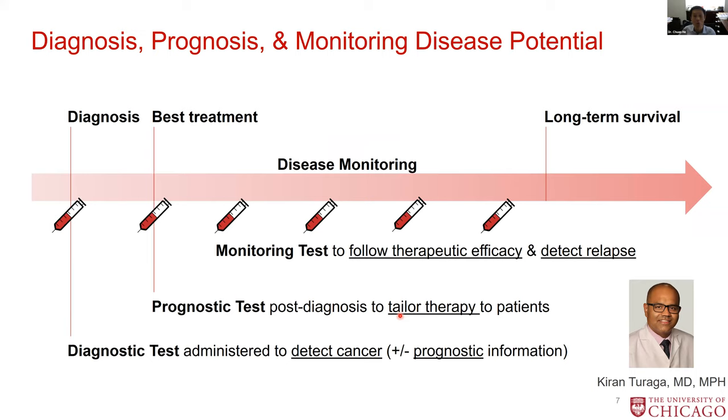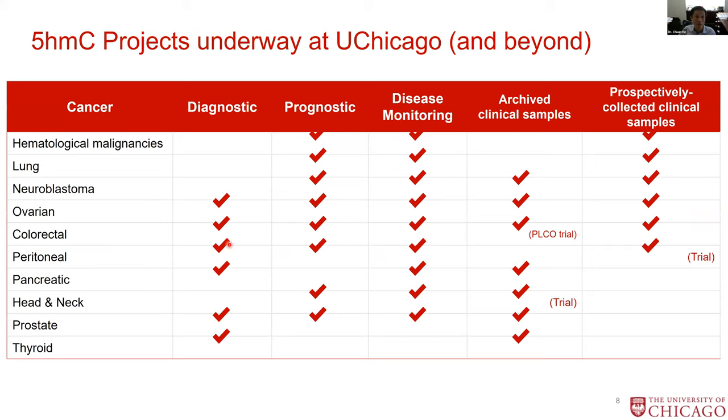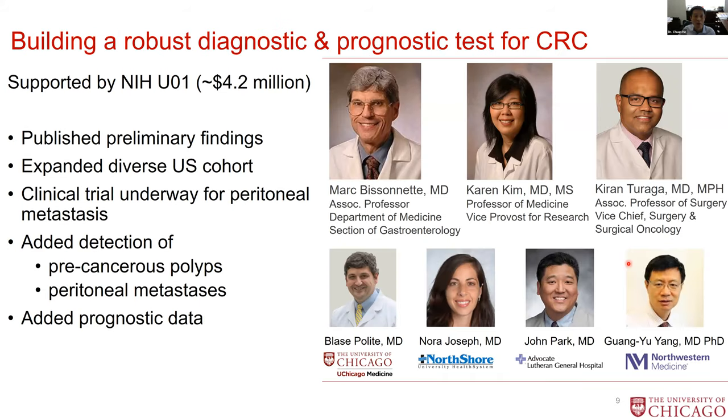With Dr. Kurata-Turaga, we want to apply this to peritoneal diseases — looking at diagnosis, the best strategy for treatment, and after treatment, monitoring the therapeutic effects and long-term survival. This is a technology we invented at the University of Chicago and have been broadly applied to a variety of different cancer types, but peritoneal is actually the one we're pushing towards clinical trial at this moment. This is also a wide effort in the GI section in general — we have Dr. Turaga, Mark Bissane, Karen Kim, and a bunch of other partners in the city, where we basically look at colorectal cancer, appendix cancer, and peritoneal processes in general.